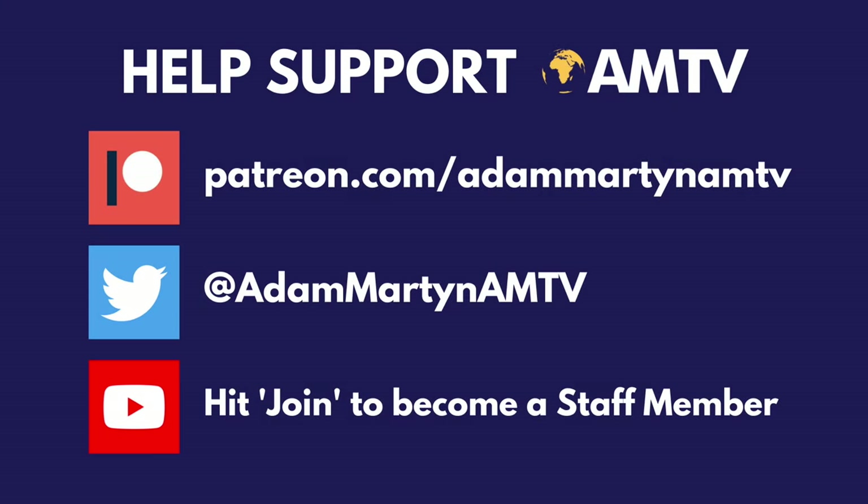Help support AMTV by becoming a patron, an AMTV staff member, and following us over on Twitter. Hi there guys, it's Adam Martin here, and welcome back to this very special video. For today, I'm going to be taking you through my vinyl collection.